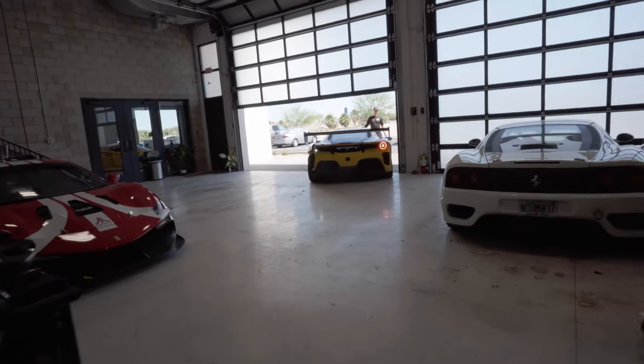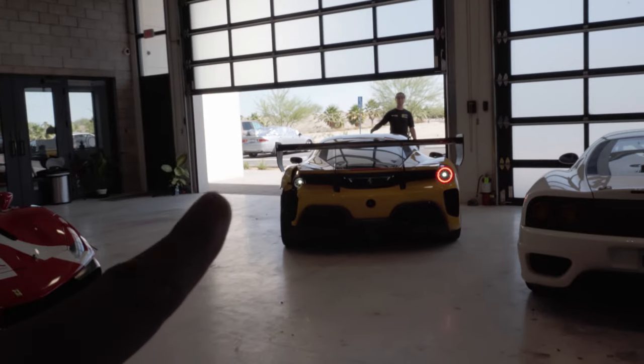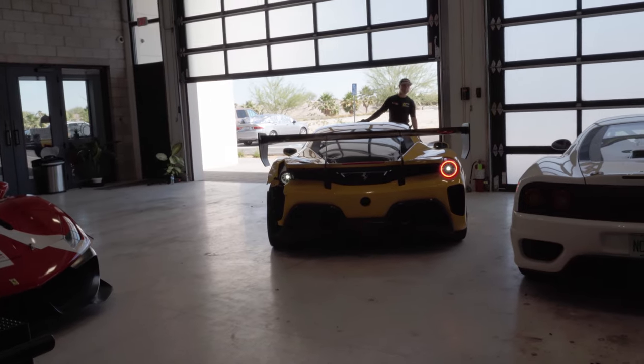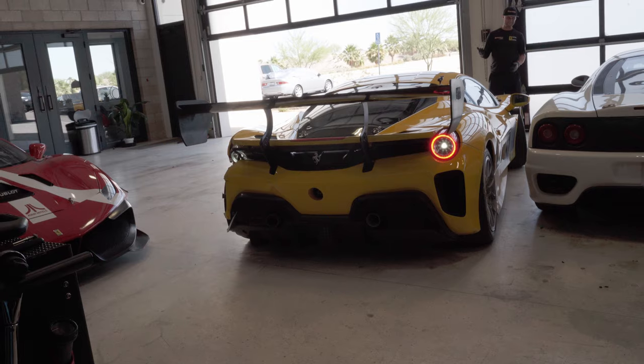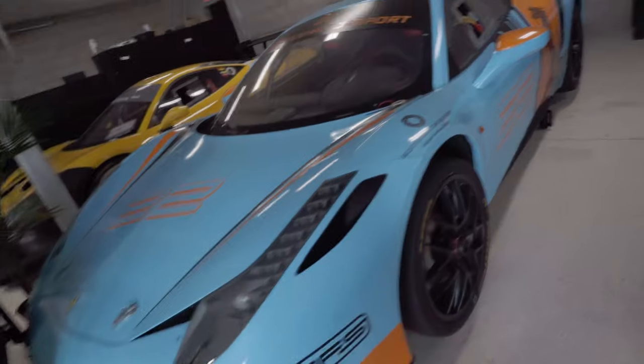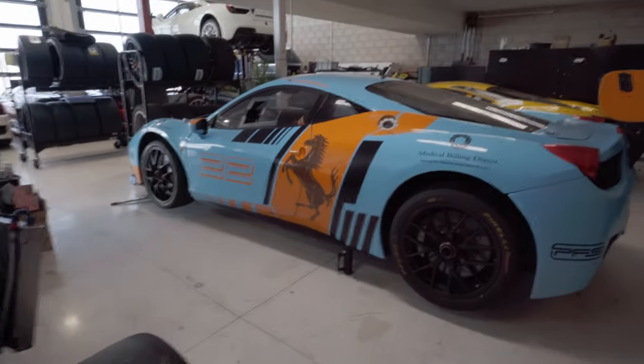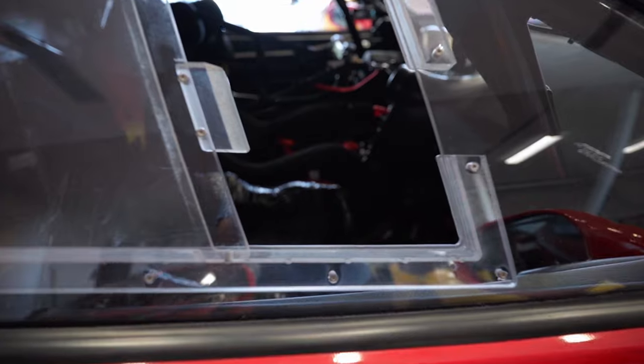We have a 488 Challenge coming into the garage — this one suffered a little bit of an accident on the left-hand side of the car, some off-track excursion. That's why you need mechanics like these guys to put everything back in working order. This blue car behind me is a challenge evo 458. Since it's lifted up here, let me go over the differences compared to my street 458.